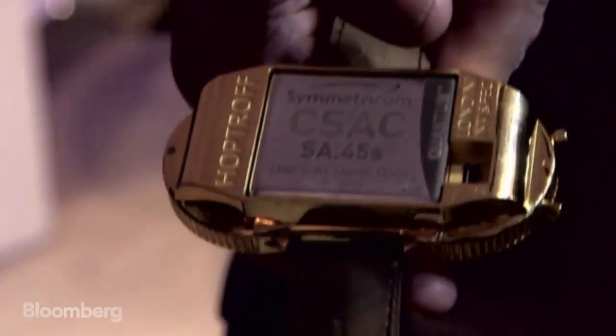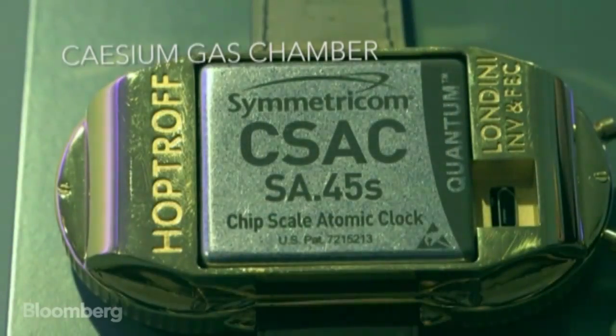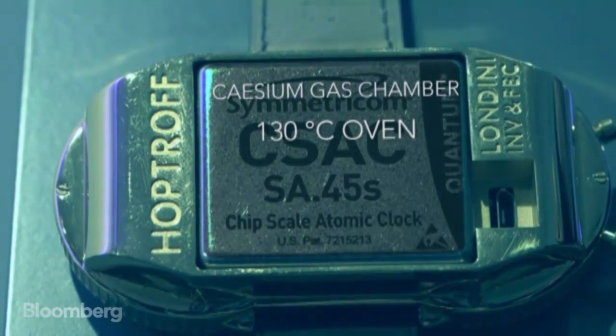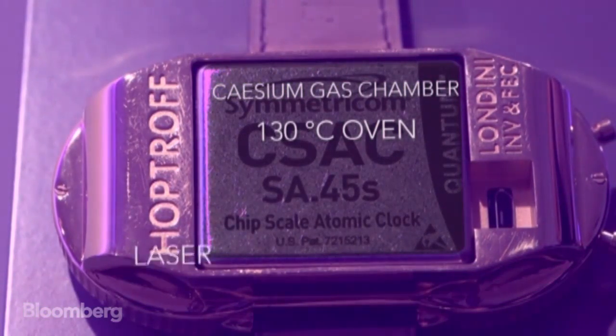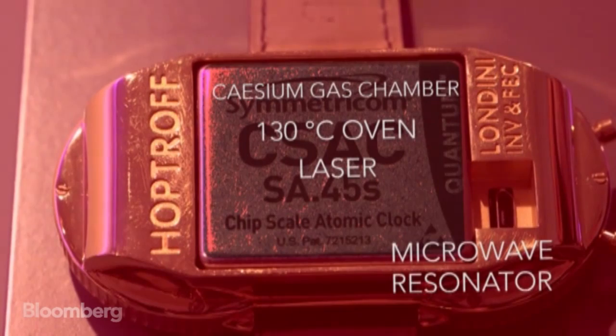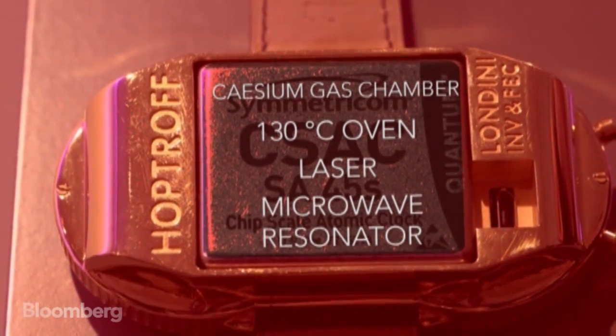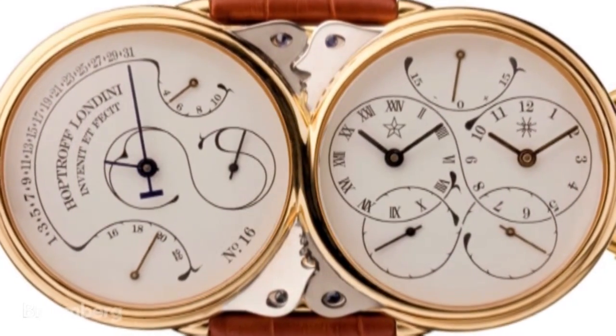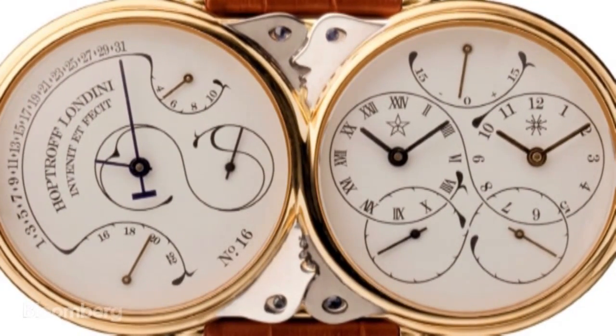Inside, though, you won't find anything nuclear. You'll just find a cesium gas chamber encased in an oven heated to 130 degrees, a laser to excite the atoms, and a microwave resonator to measure time. The microwaves just get the frequency out, while the oven keeps a constant temperature, which helps with the accuracy in timekeeping.